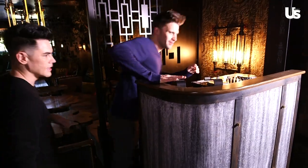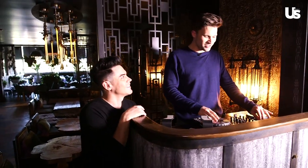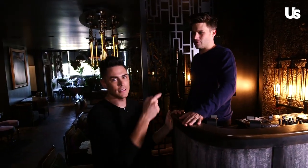This is the DJ booth where you might see me spin once in a while — DJ Sandoval. I apologize in advance because my transitions aren't the cleanest, but I'm getting better. We have an awesome DJ Fridays and Saturdays. He's modest.